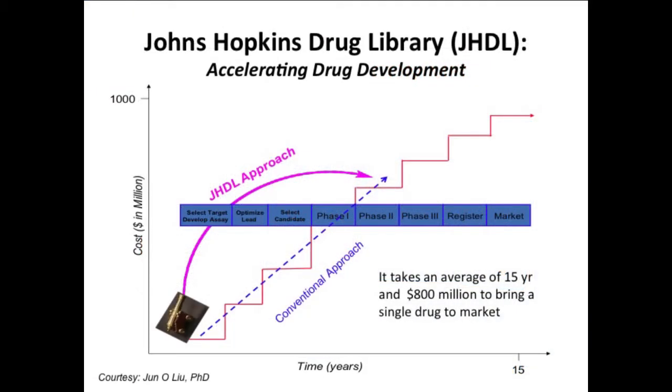The idea is that the most fruitful drug discovery may come from drugs we already have. Normal drug development — from target development through lead optimization, candidate selection, and phase 1 through 3 to market registration — takes on average around 15 years and almost a billion dollars. By repurposing, you can bypass early selection and go right to phase 2.